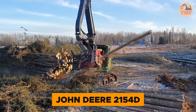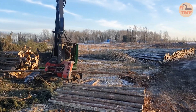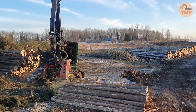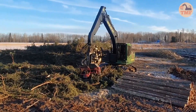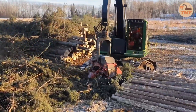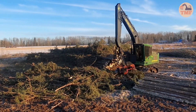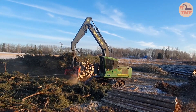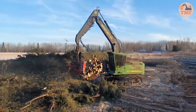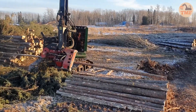The John Deere 2154D Limber Tier 4 is a high-efficiency forestry machine built with environmental responsibility in mind. Designed to meet strict Tier 4 emission standards, it delivers powerful performance while minimizing its ecological footprint. This limber swiftly strips branches from logs, preparing them for transport or further processing with maximum efficiency. By combining strength, precision, and reduced emissions, the John Deere 2154D ensures sustainable forestry operations without sacrificing performance.